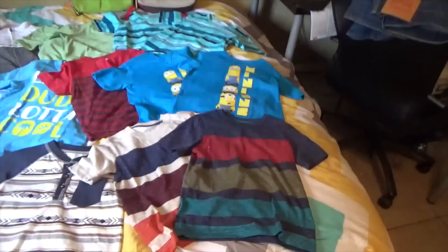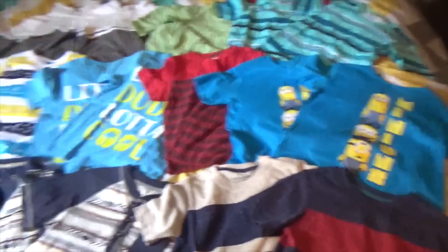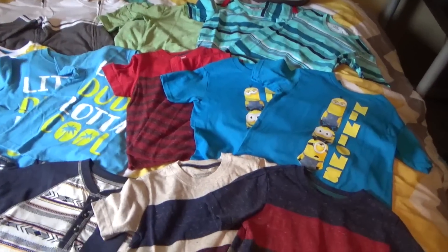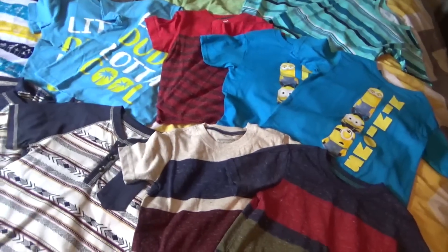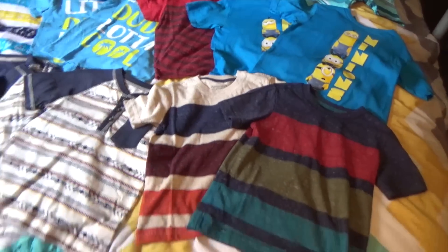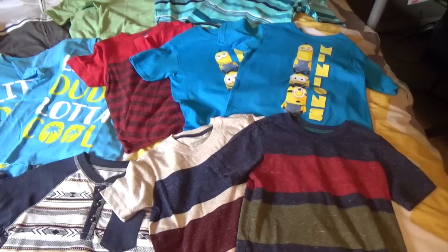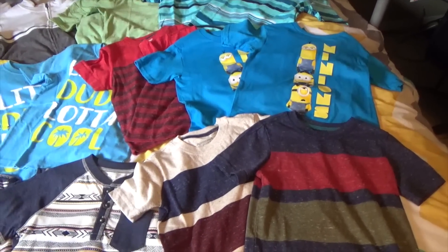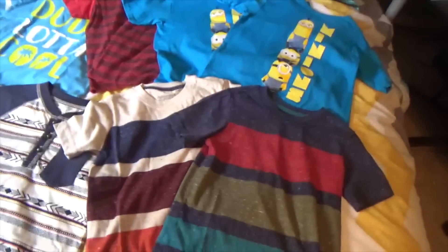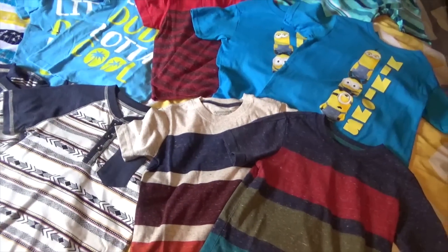I'll go ahead and start from the bottom here. They are in 5T — Kyson is in 5T. Cadence fits a little better into a 4T, but since this is back to school shopping, I want these to fit them the whole year. So I did go ahead and for most of these things, I bought a 5T for both of them.